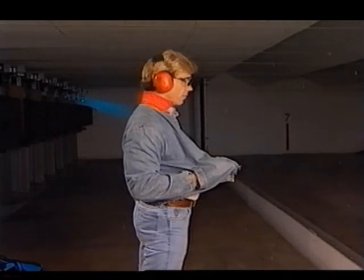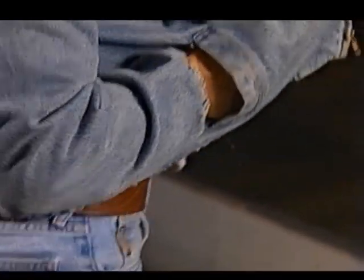Sometimes, of course, you can just carry a small handgun in your pocket, and if need be, fire right through the pocket. I'm Lenny McGill, and this has been Concealed Carry: Tips, Techniques, and Secrets of the Pros.